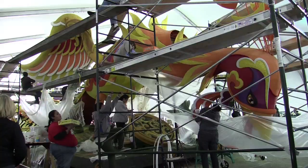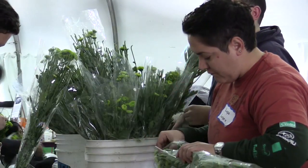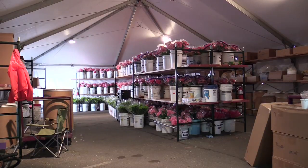Some release balloons, others fireworks. Then 400 volunteers cover the thousands of pounds of steel with hundreds of thousands of fresh flowers.